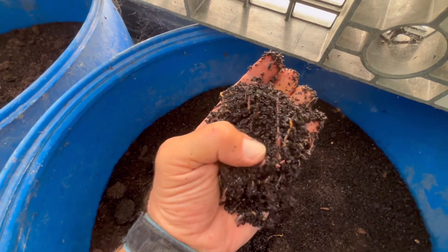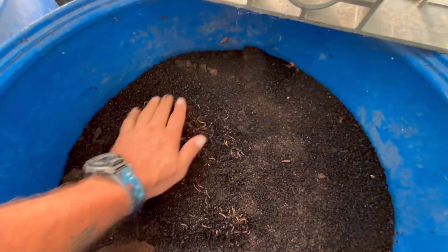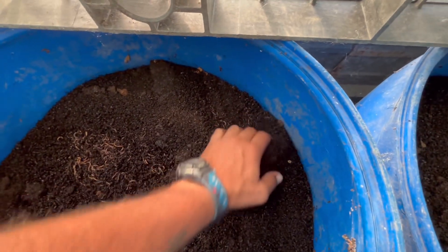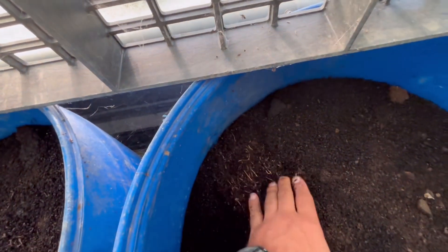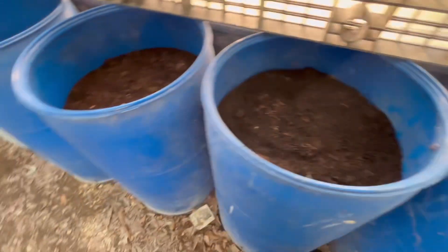And this 90% coffee ground mix — this bin is just doing fantastic. So is this one. They're doing great.